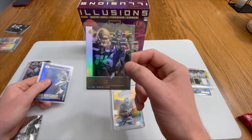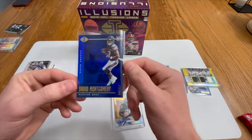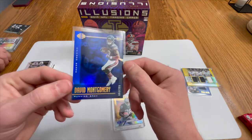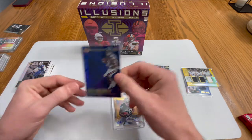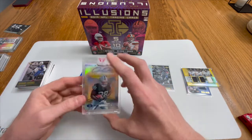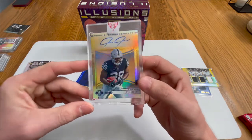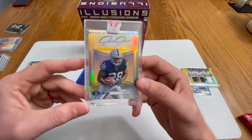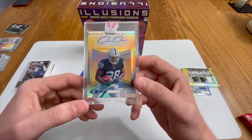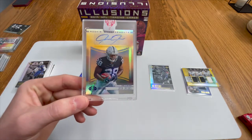DK Metcalf — what a beast — and a personal favorite, David Montgomery for da Bears in the parallel, 44 of 299. Like, comment and subscribe — let us know what your favorite card was. We've got more surprises coming up. I did pick up another box of 2019, so we'll probably open that too. Peace.